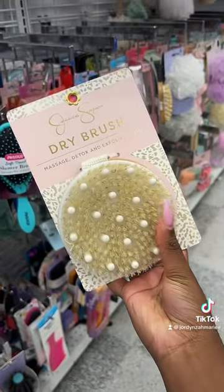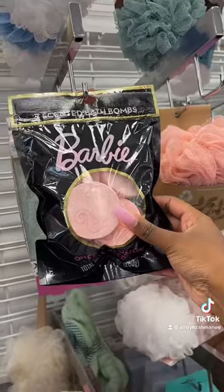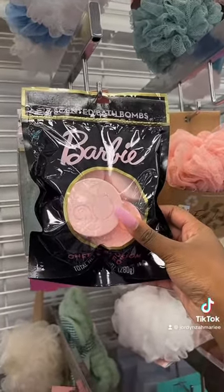Look at this Jessica Simpson dry brush — getting that. Oh my God, Barbie bath bombs! But I have to wait till I get home.